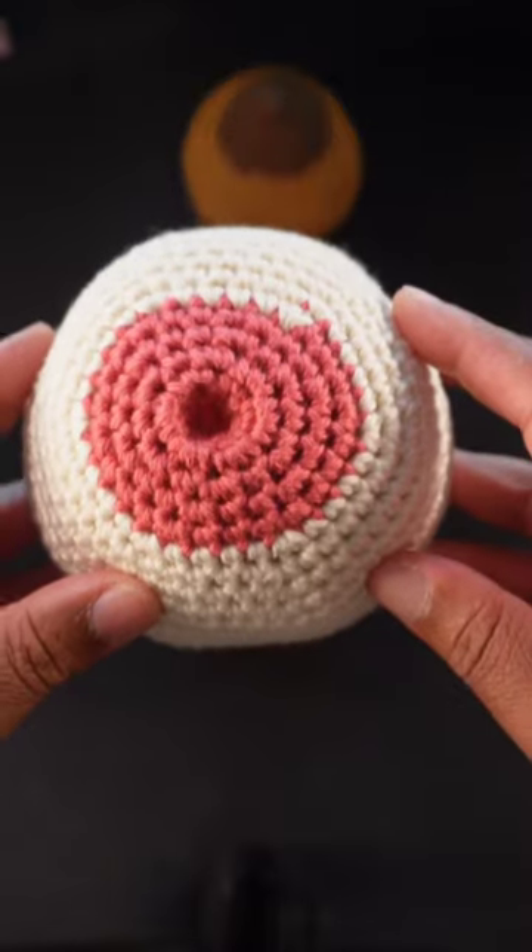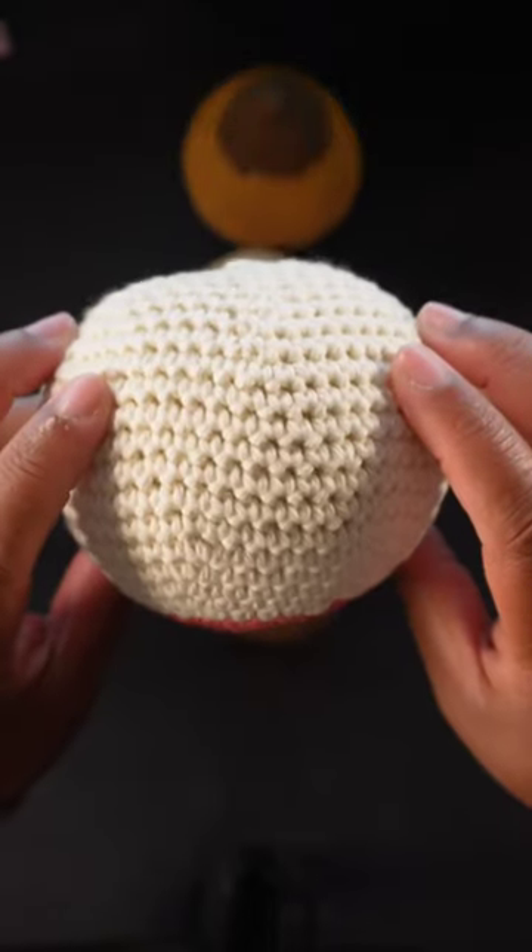So, you want to breastfeed but you figured out you have an inverted nipple. Yes, it can be a challenge, but yes, you can still breastfeed.